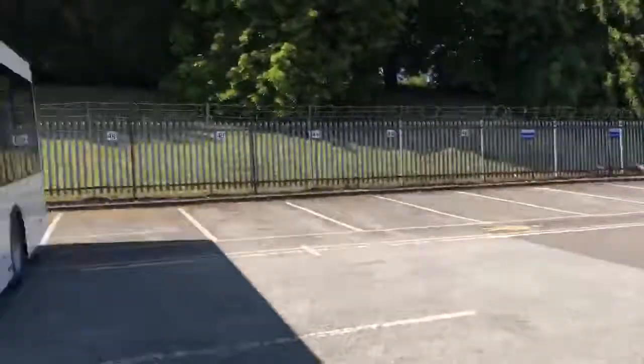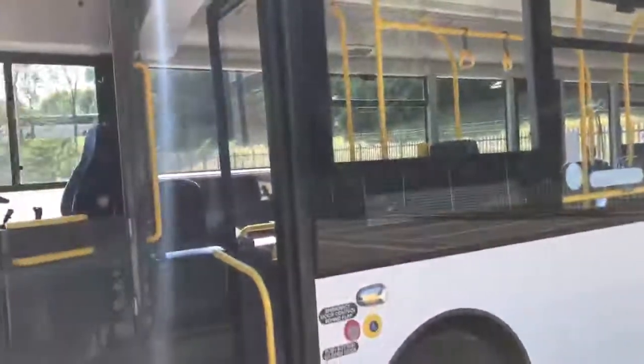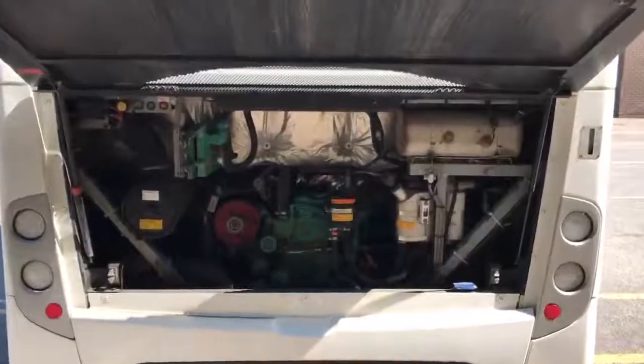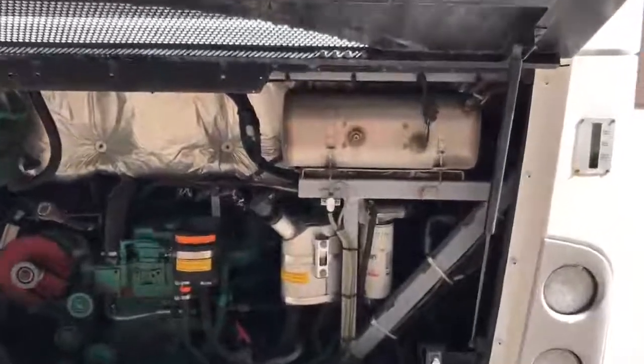And now I'll take you around to the engine bay. We now have the engine running and I'll just take you closer in so that you can get an overview of the engine bay and general engine presentation.